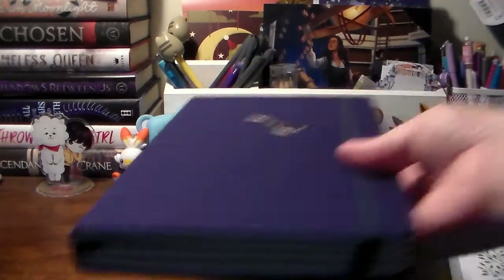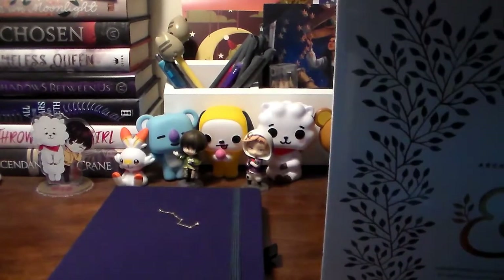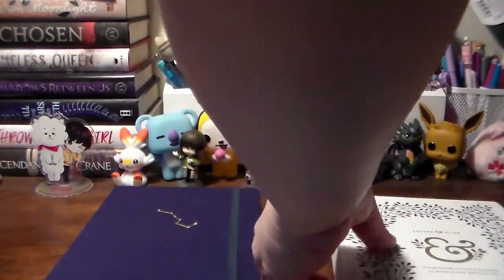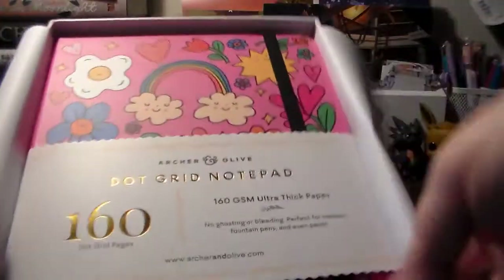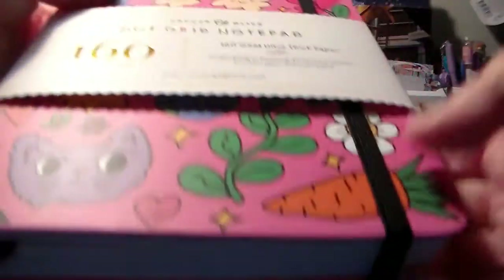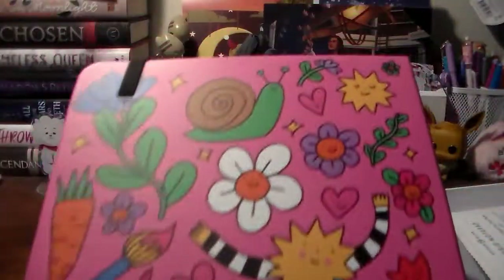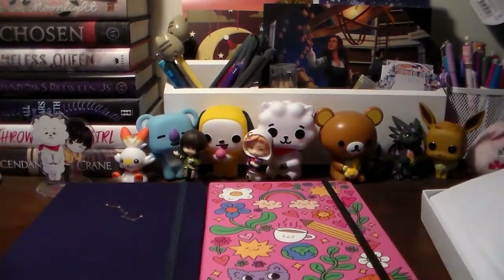The next two I got directly from Archer and Olive. They had a pride thing and did one journal specifically for Pride, and then I think the other one was a collab with somebody. I just liked them both so I got them both. This one is the collab, which is so freaking cute — it's just the standard bullet journal with white pages, but this design is absolutely adorable and it has a cat, so I just had to get it.